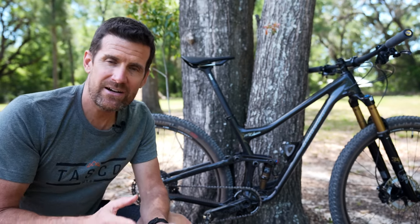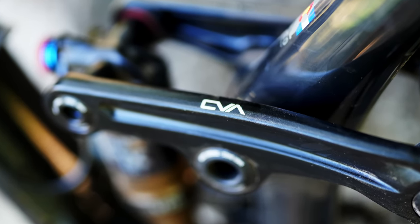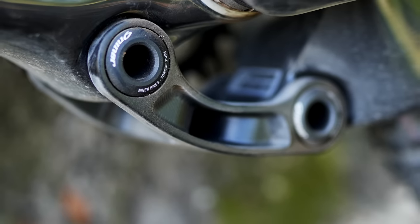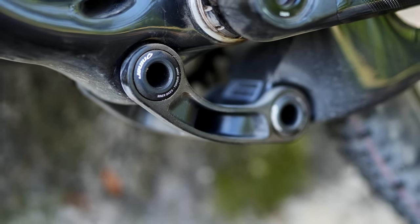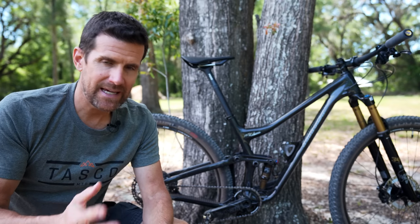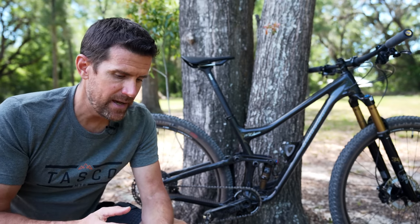Niner CVA is one of my favorite suspension designs because when you push hard on the pedals it's a firm pedaling platform, but yet when you hit a bump it opens up and is very plush. I really like that style of pedaling platform.